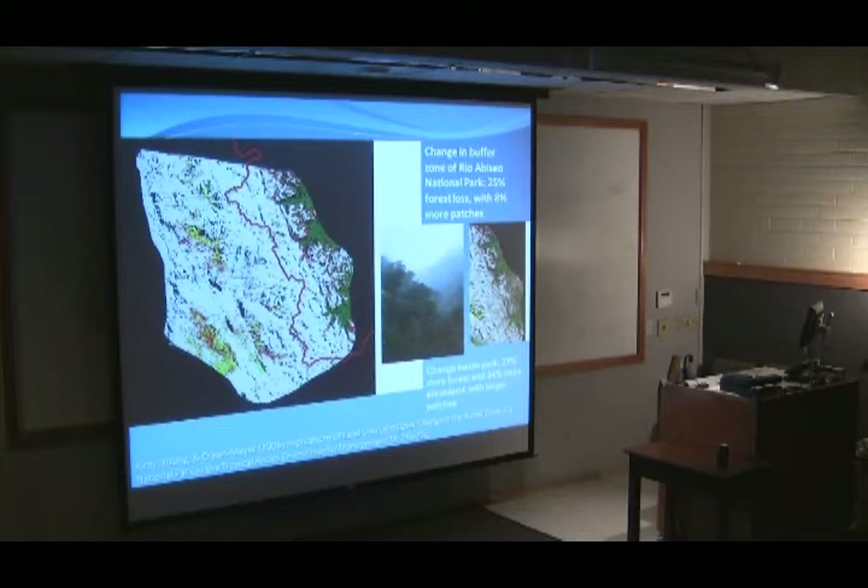Change is coded in red, covering the period 1987 to 2001. Outside the park, 25% of the forest disappeared in those 14 years. The human population tripled, driven partly by gold prices — gold mines brought many people in who established agricultural landscapes and cut forests. Inside the park, the red refers to an increase: during the same period, there was 23% more forest and 34% more area in shrublands, with much larger patches.